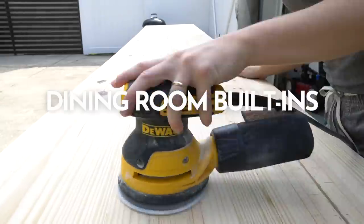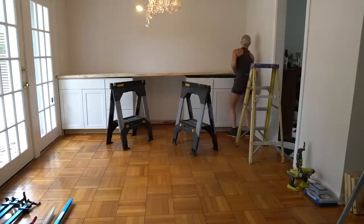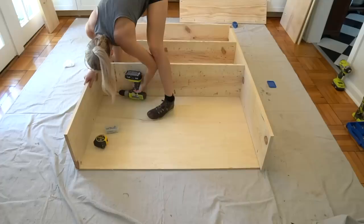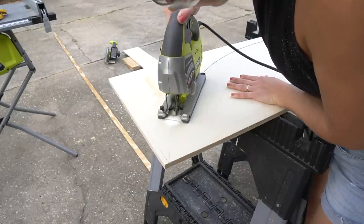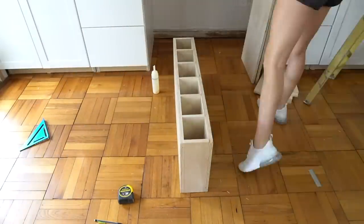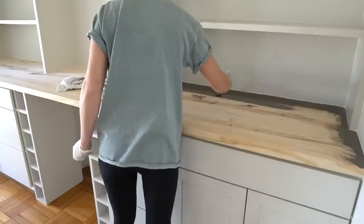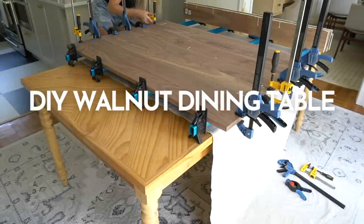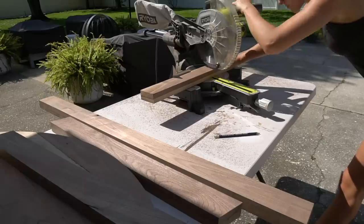We are lacking storage in this house, especially with a small kitchen, so we decided to do a wall of built-ins where we can display extra dishware. We also have a coffee bar and alcohol bar, perfect for entertaining guests. I loved the round table that the previous owners had, so I built a similar round walnut dining table, and I think it fits the space perfectly.